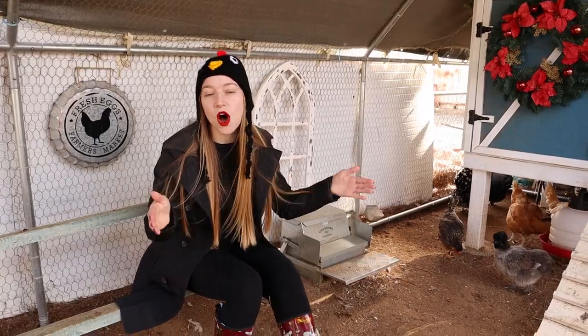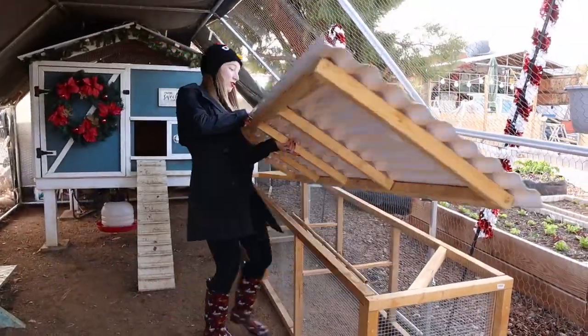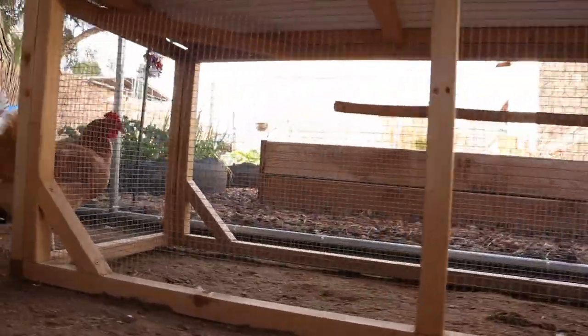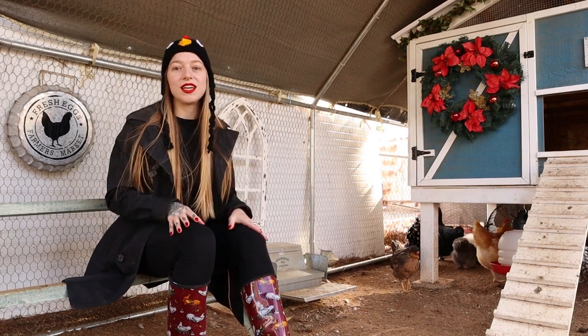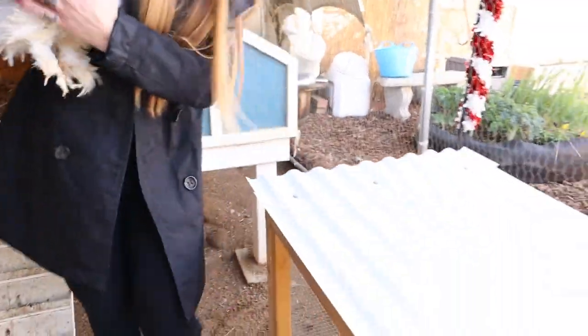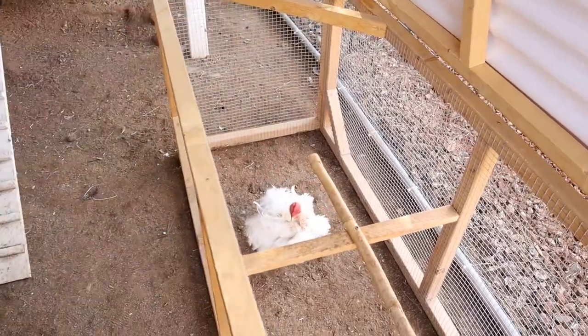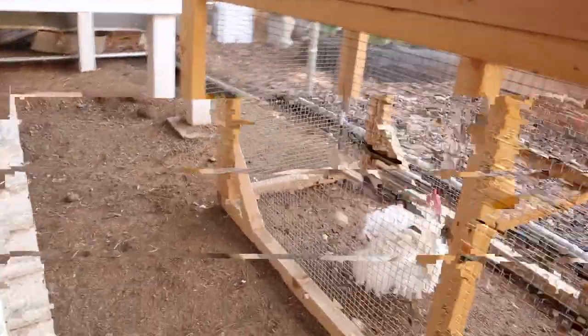For extreme cases — the most determined broodies — what we do is use grow-out pens or little hospital pens. We place them in there for three to five days, sometimes up to a week, and this almost always snaps them out of it. We think it's so important to have a hospital pen. Here we go, Lizzie — broody prison for the next few days. Get your vitamin D, girl.